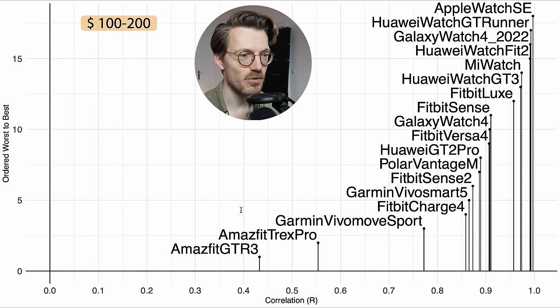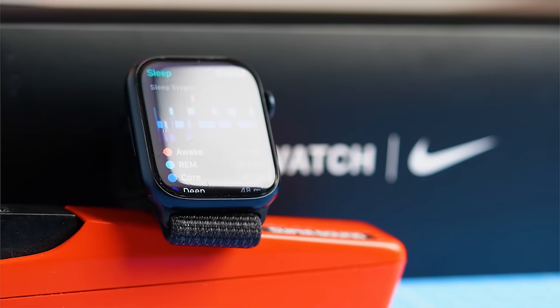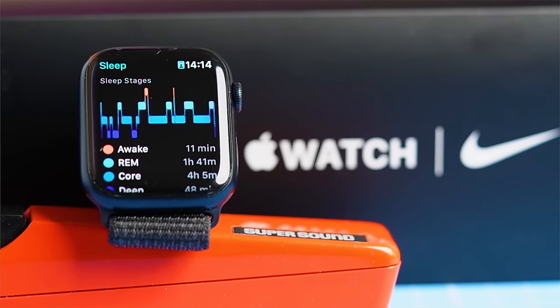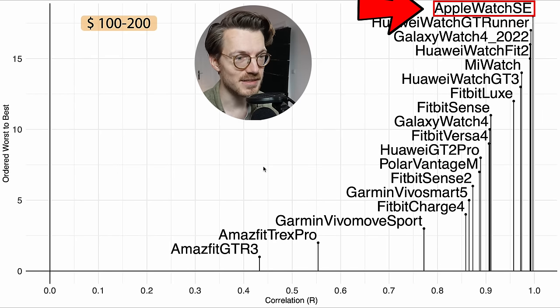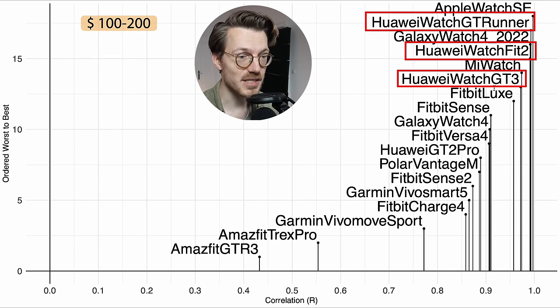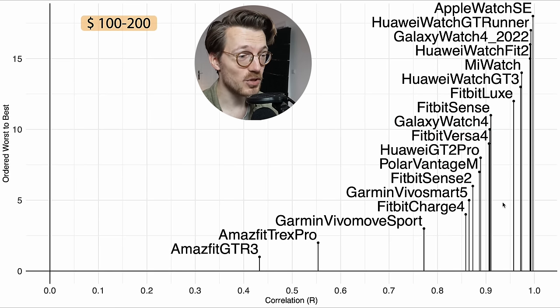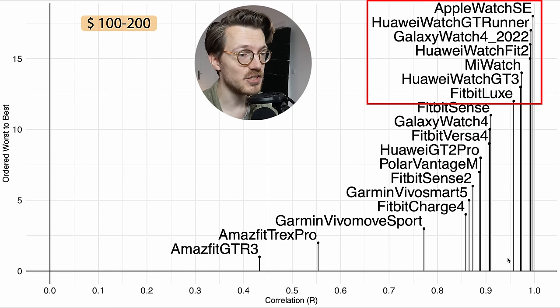In the $100–$200 category, the best-performing watch is the previous-generation Apple Watch SE, available for under $200. Apple watches tend to do very well for both heart rate and sleep stage tracking, so the SE is definitely a watch I'd recommend. Huawei Watch GT Runner and Huawei Watch Fit 2 are also among the top performers under $200. The Samsung Galaxy Watch 4 also did well, though it required a few firmware updates to get there.